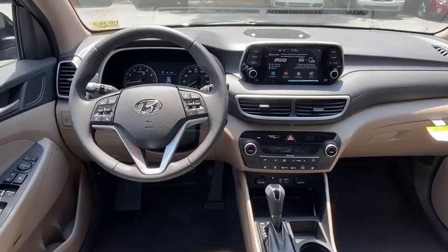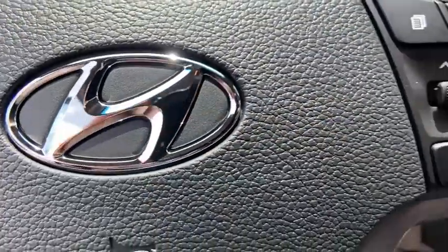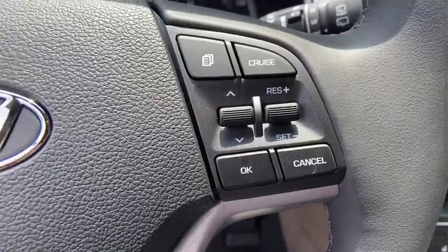Heated steering wheel, security system, rear window defroster, power windows, leather seats, brake assist, overhead console.